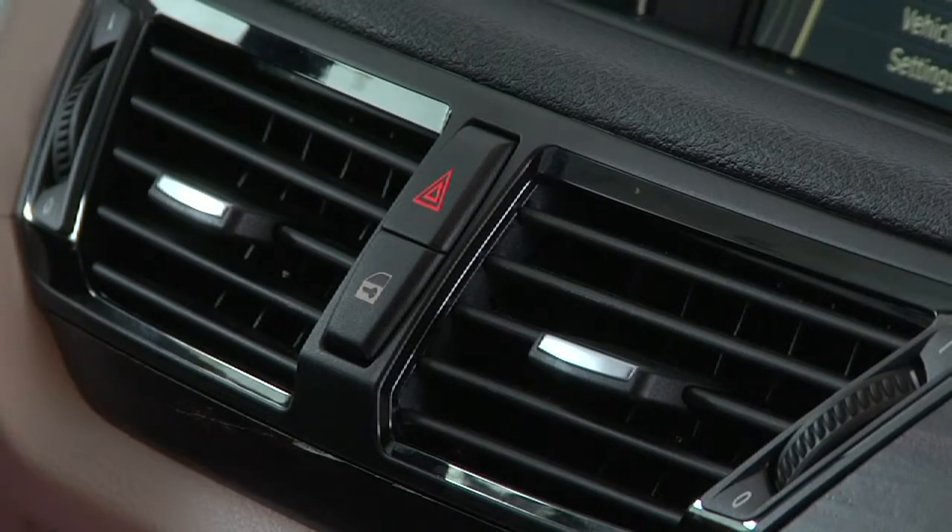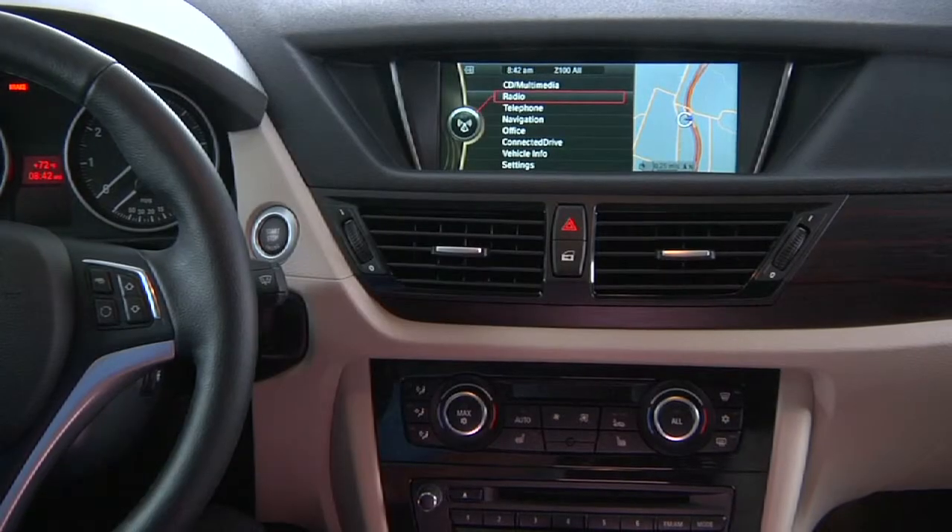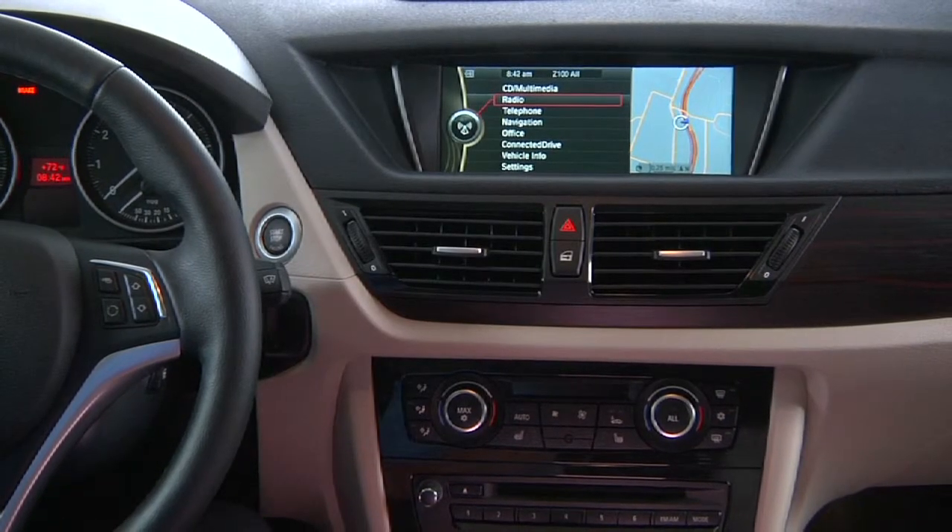The central locking system is operated via a button located in the center of the dashboard, just above the stereo system and between the central air vents.